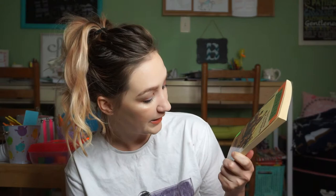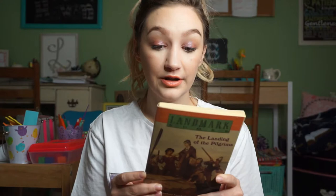Next one I found is Landmark Books: The Landing of the Pilgrims, by Newbery award-winning author James Daugherty. It's described as one of the most critically acclaimed, best-selling children's book series ever published, according to the New York Times. I've never read this, but it looked like it would be a good one to teach the history of that period.